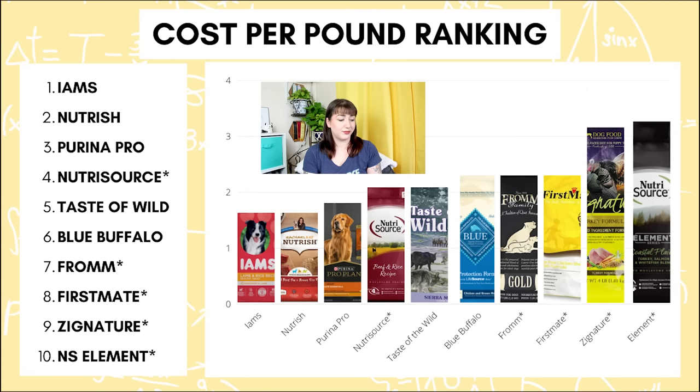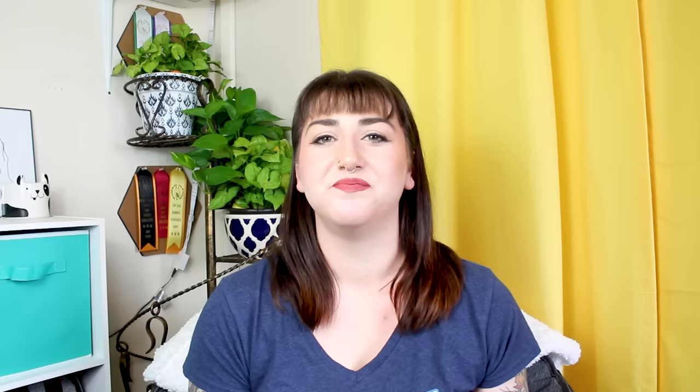Our most affordable according to cost per pound is Iams, followed by Rachel Ray Nutrish, Purina Pro, number four is NutriSource — one of my recommended foods — five is Taste of the Wild, six Blue Buffalo, and then the final four are all foods I would recommend: Fromm, First Mate, Zignature, and NutriSource Element. When we look at this, our first initial reaction to high quality pet foods is represented here — we expect them to be a higher cost, and according to cost per pound they are. However, that doesn't give us the full picture.